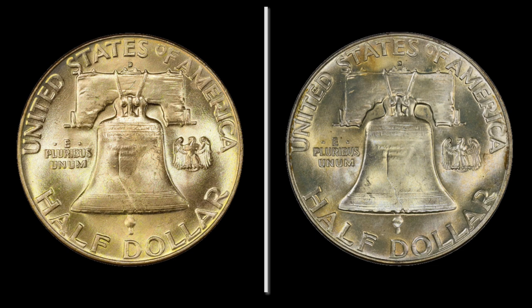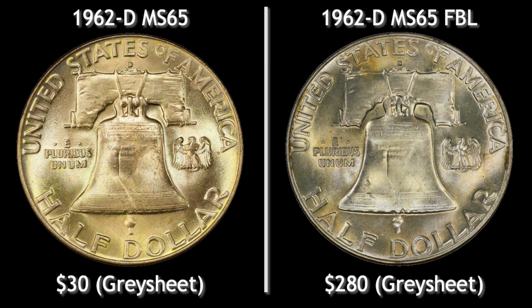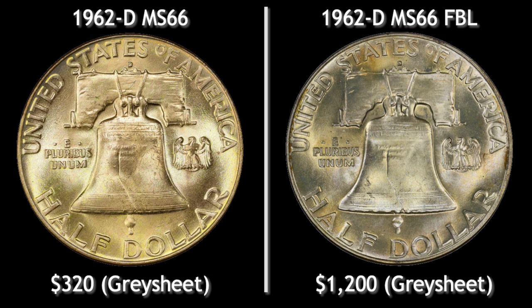They didn't do a great job giving a lot of detail to the Liberty Bell, where the strike is so perfect the bottom is the high point, so where you can see complete lines going across. A lot of times the Bell Lines didn't show up, either because of worn dies or a weak strike. There can also be a pretty big difference in value depending upon the grade despite the Full Bell Lines designation. For example, at MS65 you're looking at a $250 spread between the two, but at MS66 that gap even gets bigger. That's generally due to the low population of these coins at these grades with that designation.